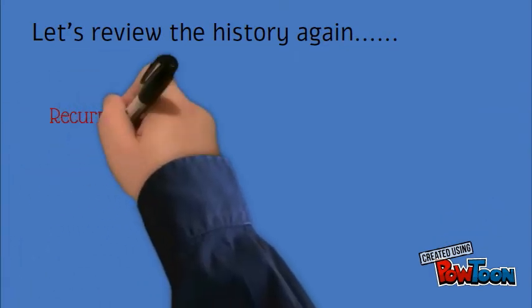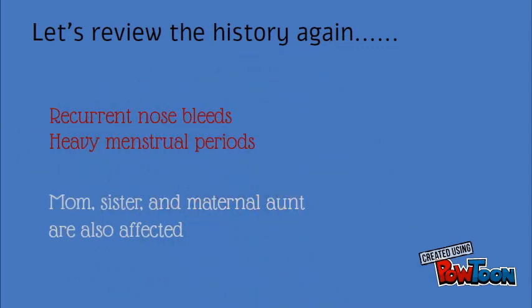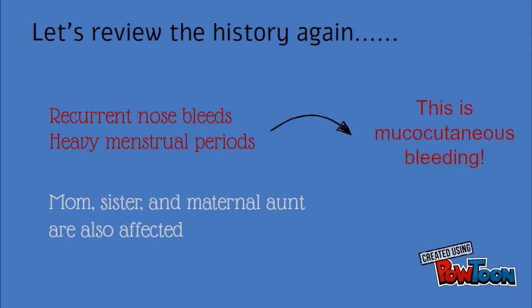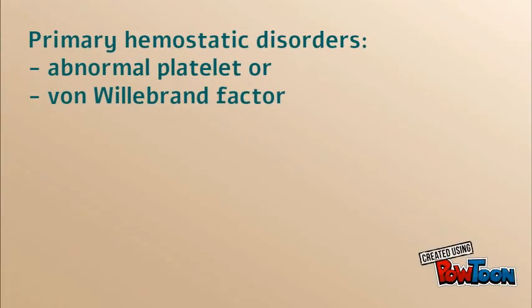Let's take a step back and review the history again. The patient has recurrent nosebleeds and heavy menstrual periods. Her mom, sister, and maternal aunt are also affected. The bleeding symptoms indicate mucocutaneous bleeding, and the inheritance pattern appears to be autosomal dominant.